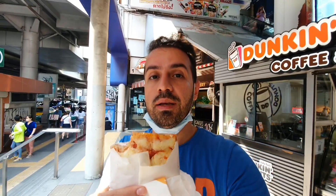This Italian restaurant is called Pala, located directly under the BTS Asok and MRT Sukhumvit interchange. I'm having one of the margherita pizzas here.